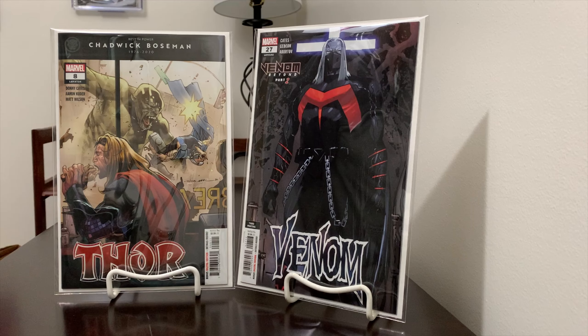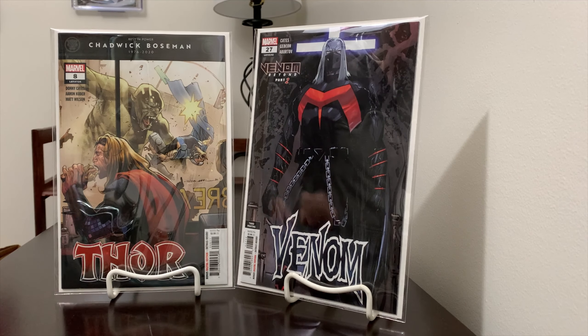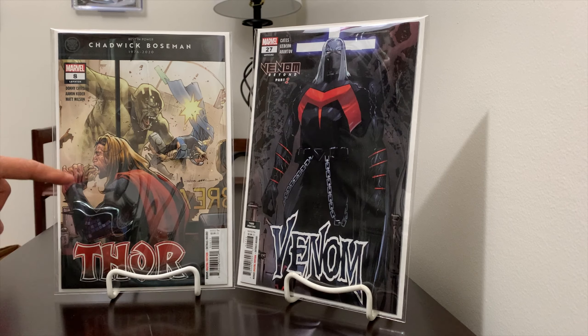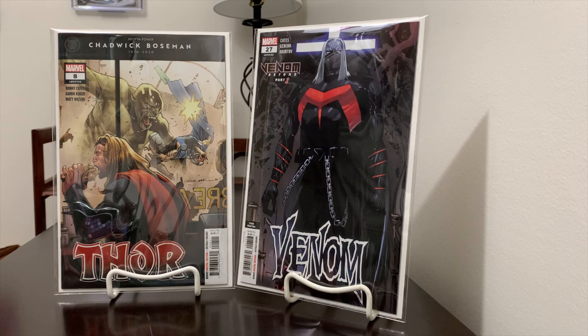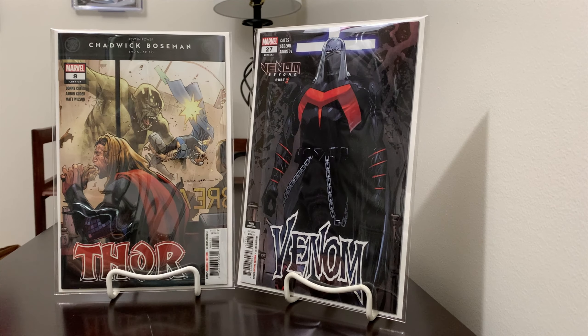The latest Thor — issues 7 and 8 — spoiler alert, kind of detours from the main story. Key Collector mentioned that this type of cover, where he's in a restaurant eating a sandwich, along with a Venom one, represents a side arc before they get back into the main story. So the last two issues, 7 and 8, haven't really followed the main Thor arc.